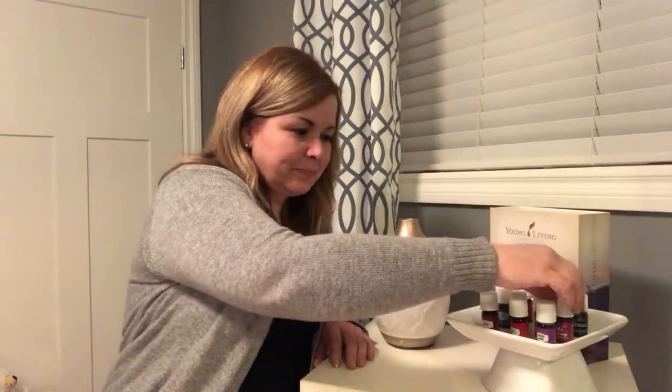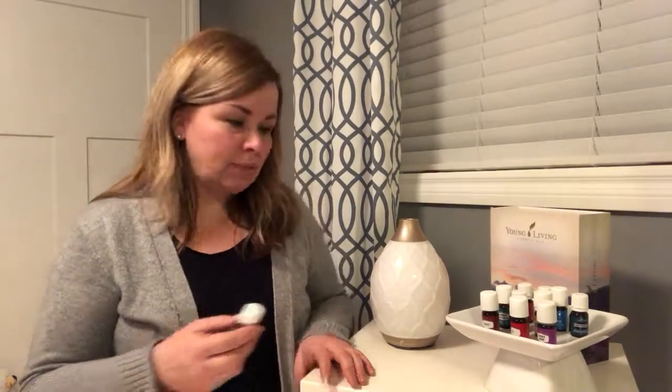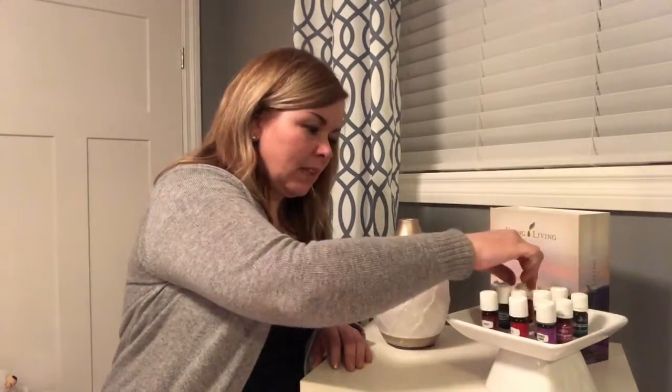Purification is one that we use quite a bit. It's great for anything stinky — whether it's a gym bag or if you cooked something with a really strong aroma. You could put a couple of drops in the gym bag, or if it's a cooking odor, pop it in your diffuser to clean the air and get rid of those aromas. I also like to use a couple of drops in my laundry to help with any lingering odors in the clothes.